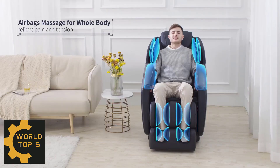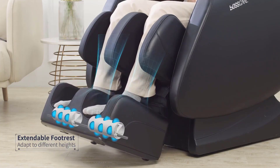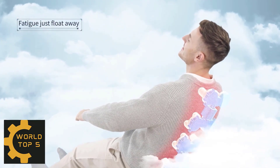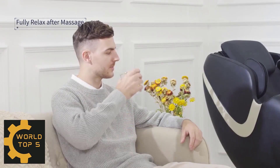Zero Gravity is when your body is in the most natural and completely relaxed position, legs a little higher than heart. Eight fixed-point with 14 massage balls to massage your neck, shoulder, back and waist. Six kinds of intelligent massage modes are preset, so you can have a quick and convenient whole body massage. Full leather construction.